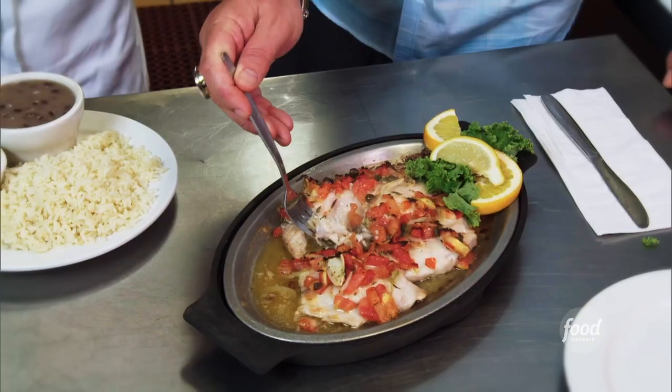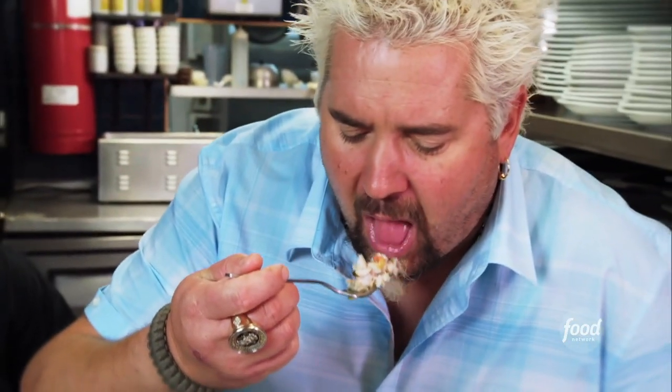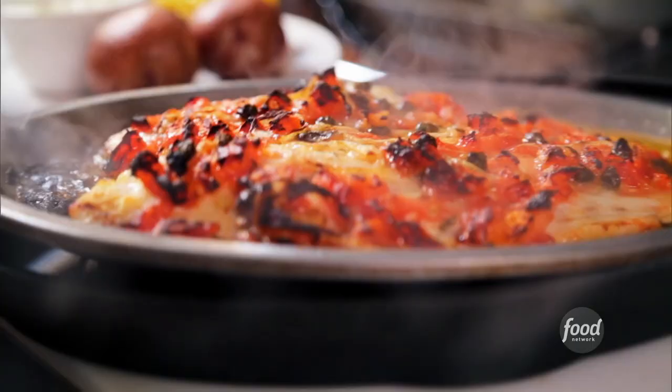Mmm. Delicate. Tender. Taste of the fish, little brininess of that caper, little kick of the onion and the shallot, nice little tomato basil combo. Mmm. That's the exact Florida Keys experience I want to have. Really dynamite. A Picasso dish, if you will.